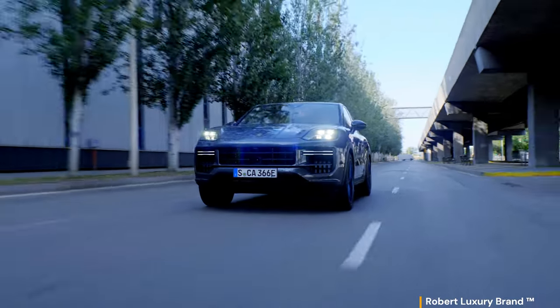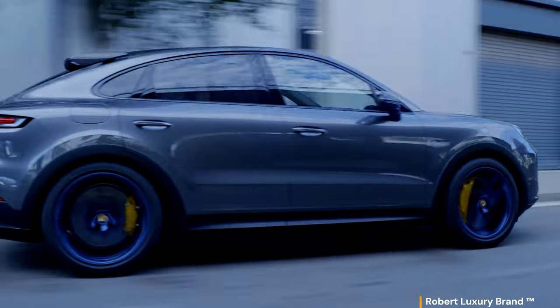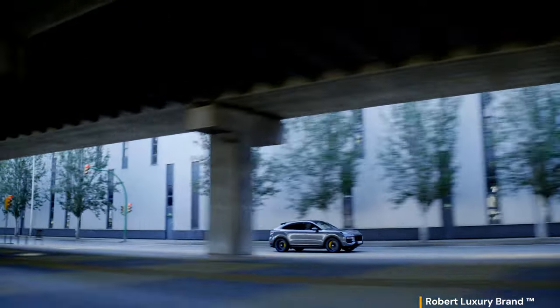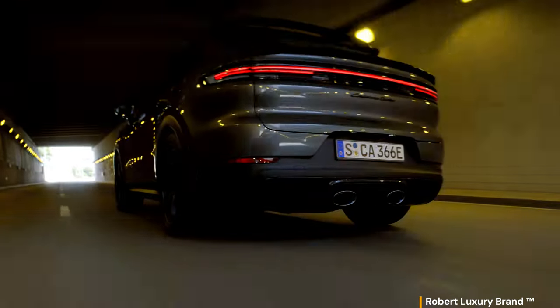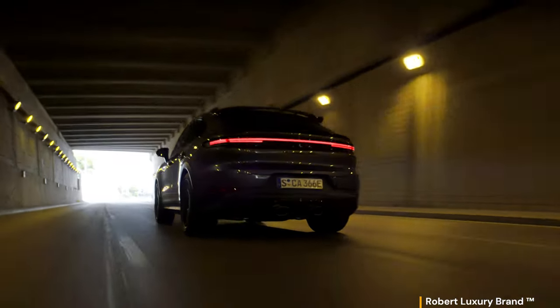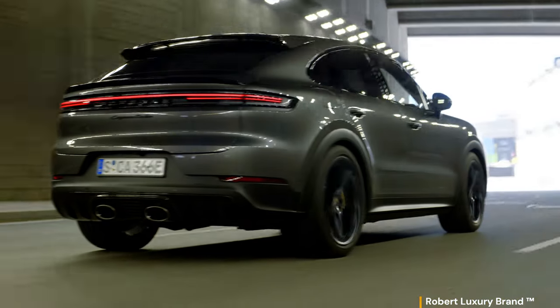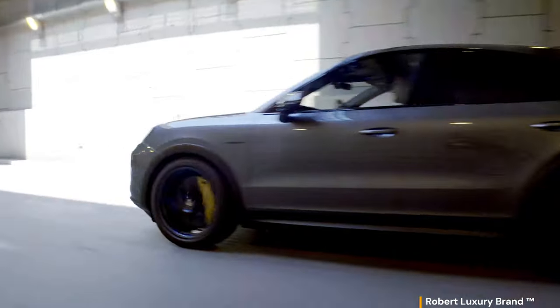All chassis and control systems, including the air suspension, are specifically tuned for the Cayenne Turbo E-Hybrid Coupe with GT package, enhancing its dynamic performance. The body sits 10 millimeters lower, contributing to improved handling and a more aggressive stance. GT-specific pivot bearings increase the camber on the front axle by minus 0.58 degrees; combined with wider front wheels, this enables a more dynamic steering response in corners, higher overall steering precision, and enhanced cornering grip.